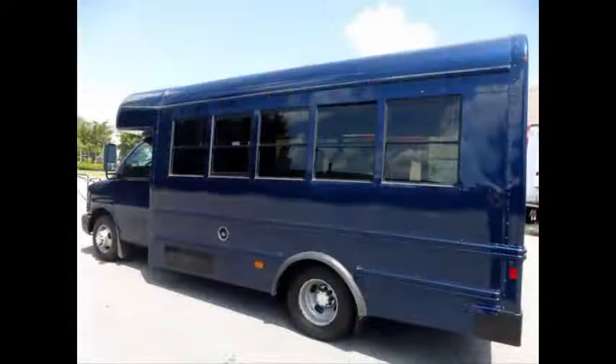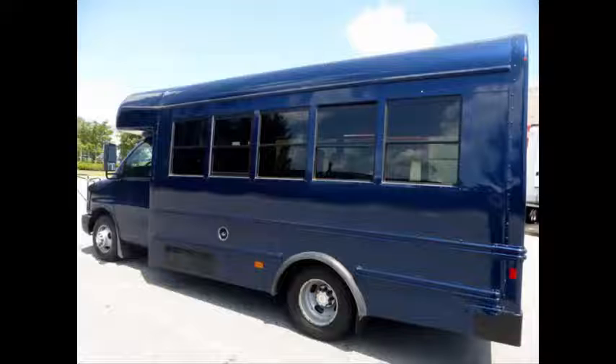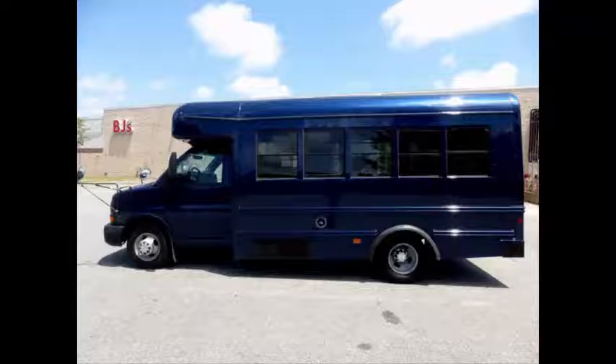It is certified as a multifunction school activity bus for use by school children as well as adults. This is a perfect pre-owned minibus for your school, transportation, charter, and shuttle company, church, adult and retirement homes, and worker transport.